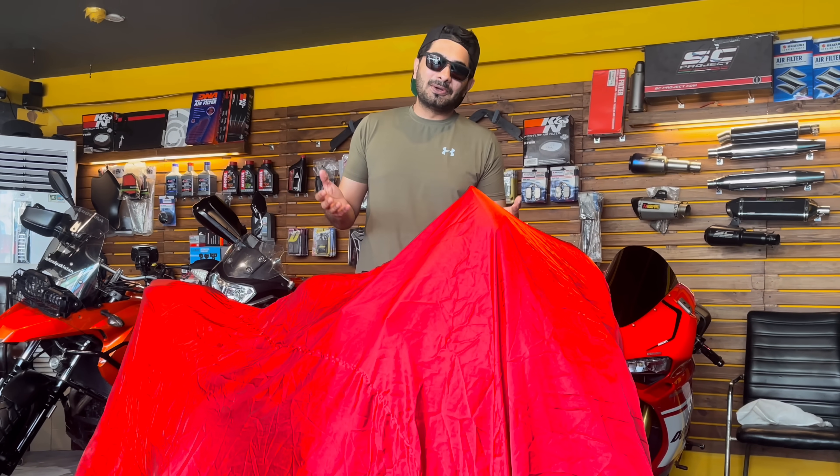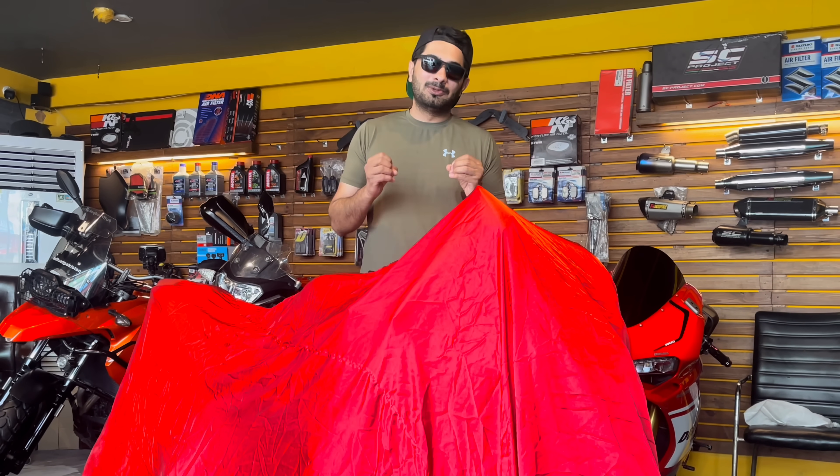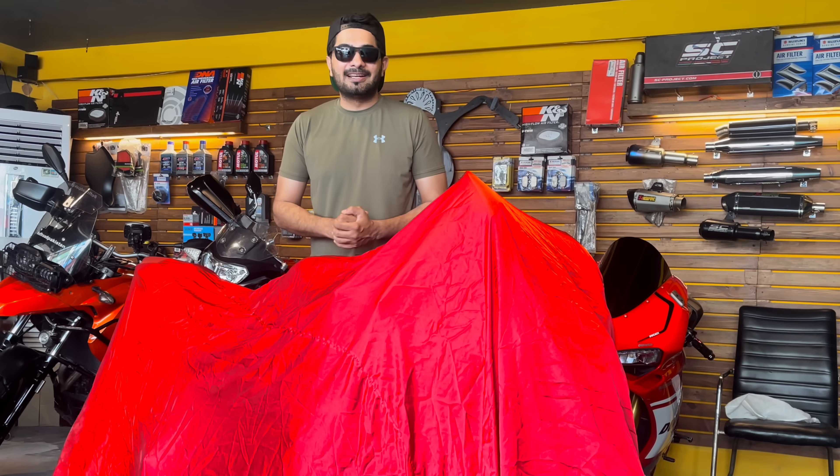So in this video I will reveal my new super bike. It's a beautiful, beautiful bike. You have seen this bike in my first video — I had also done this bike before. But today I will reveal this bike.